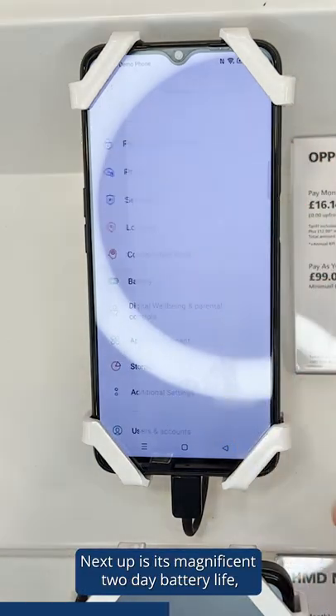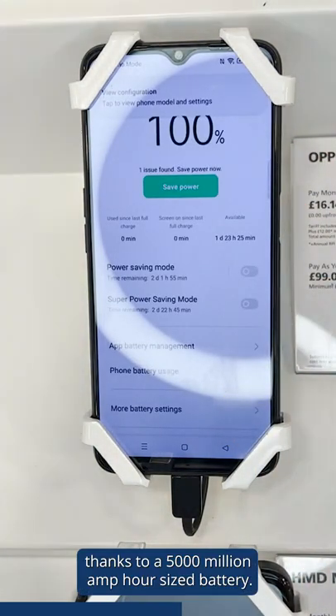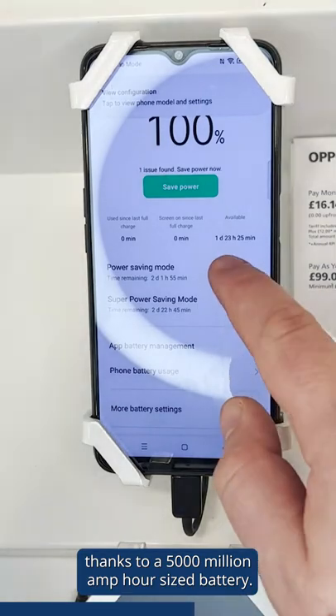Next up is its magnificent two-day battery life, thanks to a 5000mAh battery.